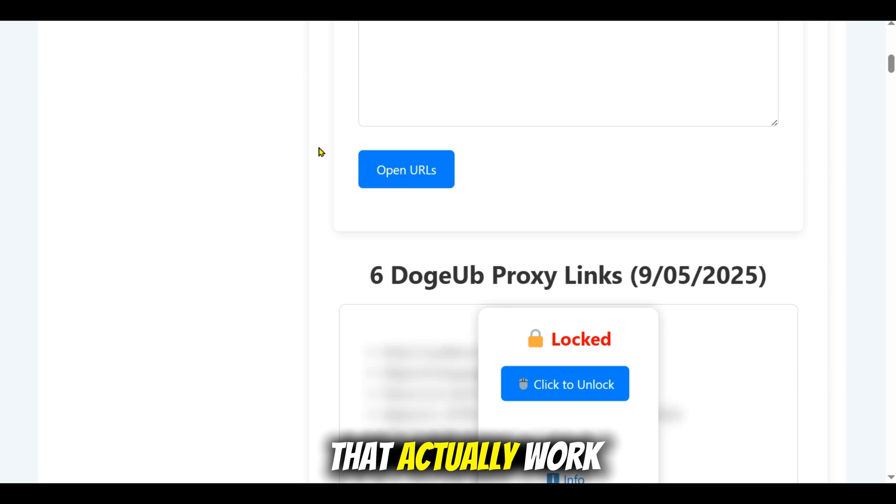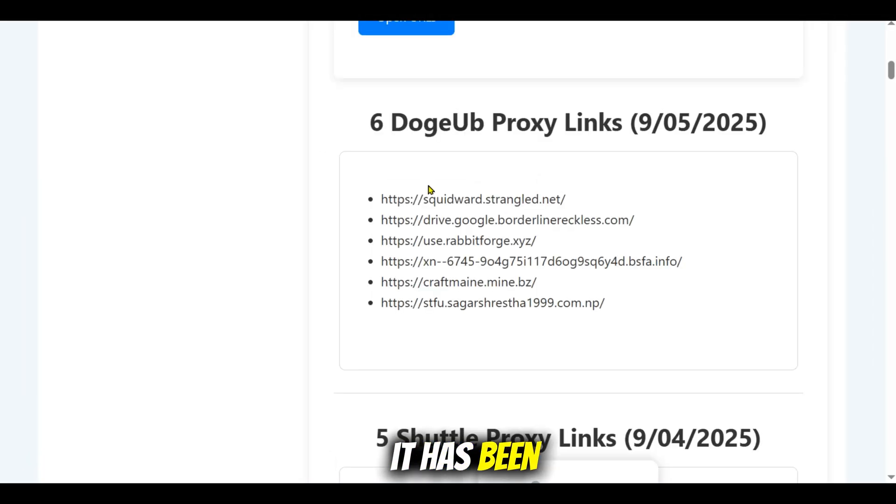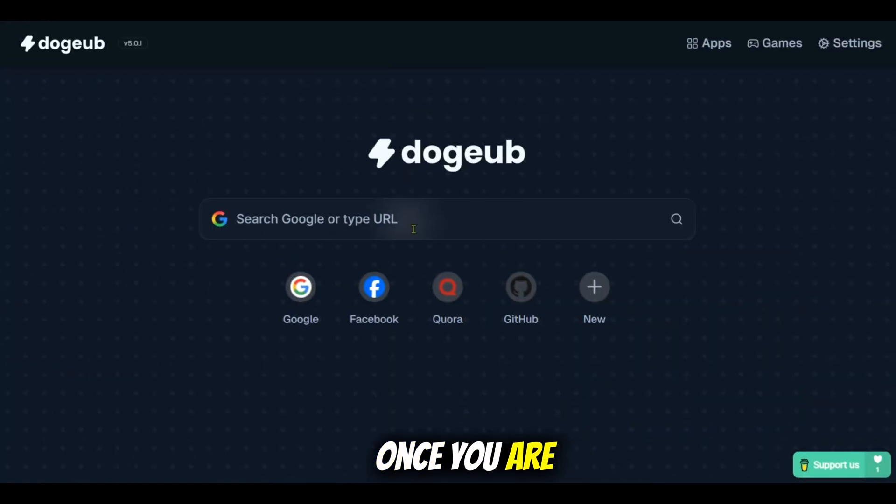Today in this video we recommend the Doggy Unblocker proxy. It has been our top pick for almost five years now because the links stay online, the speed is very good, and the interface is very good. Once you are inside, you can see the built-in search bar where you can search anything with the URL you want to unblock.